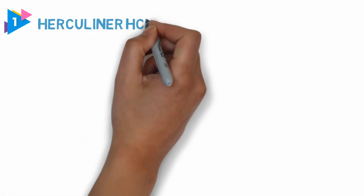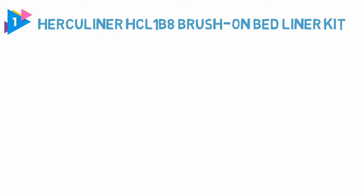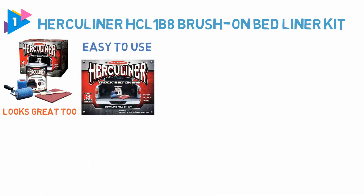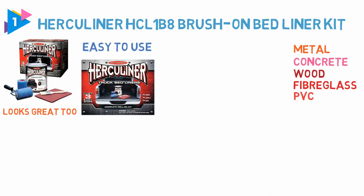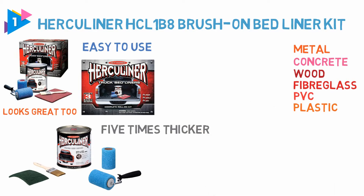Number 1, Most Popular: Herculiner HCL-1B8 Brush on Bed Liner Kit. Not only does this product do its job well but it also looks great too. This brush-on bed liner is easy to use and can be applied to metal, concrete, wood, fiberglass, PVC, plastic and more. This truck bed coating is 5 times thicker than other brands, so it gives a really nice coverage.